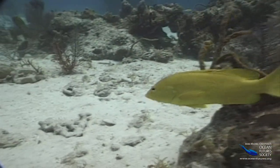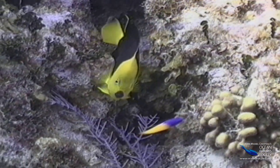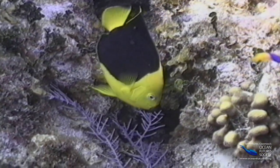Some fish just can't be bright enough. But why are they showing off? Well, this rock beauty thinks it controls this bit of the reef and wants everyone to know it.